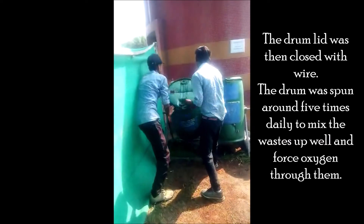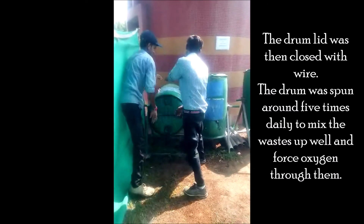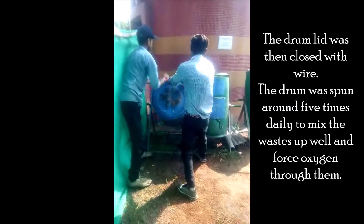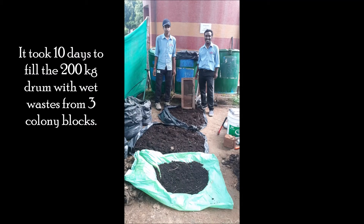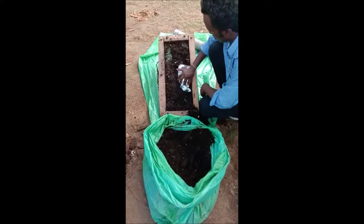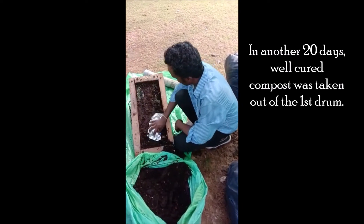The drum lid was then closed with wire. The drum was spun around five times daily to mix the wastes well and force oxygen through them. It took 10 days to fill the 200 kg drum with wet wastes from three blocks, and in another 20 days well-cured compost was taken out of the first drum.